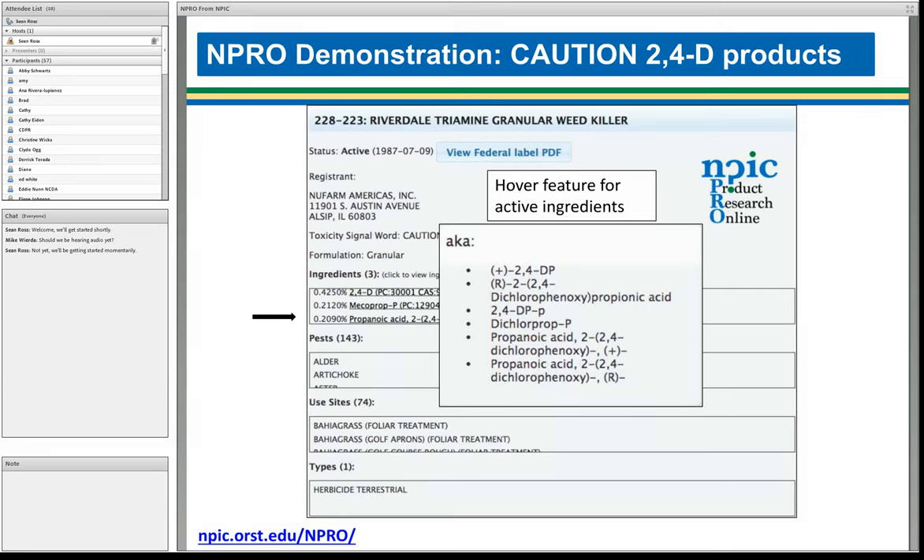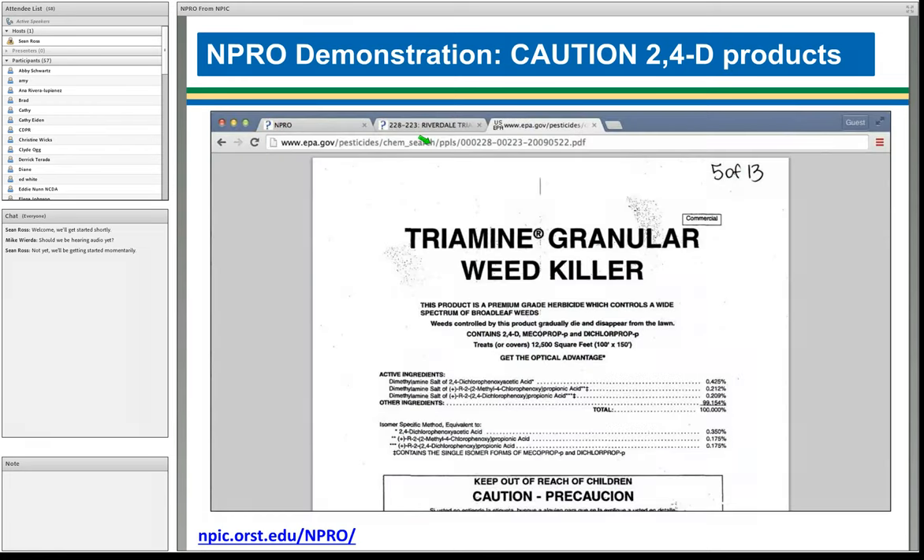There is a federal label PDF button at the top of the product page. Clicking it takes you right to the federal label, hosted through EPA's website. The URL at the top of that page can be copy-pasted to share or email directly to the PDF. The same is true for the product page itself — it has a unique URL that can be shared or emailed.